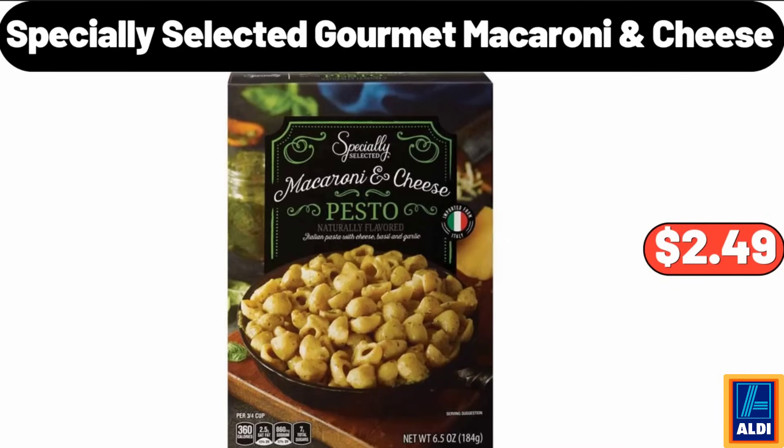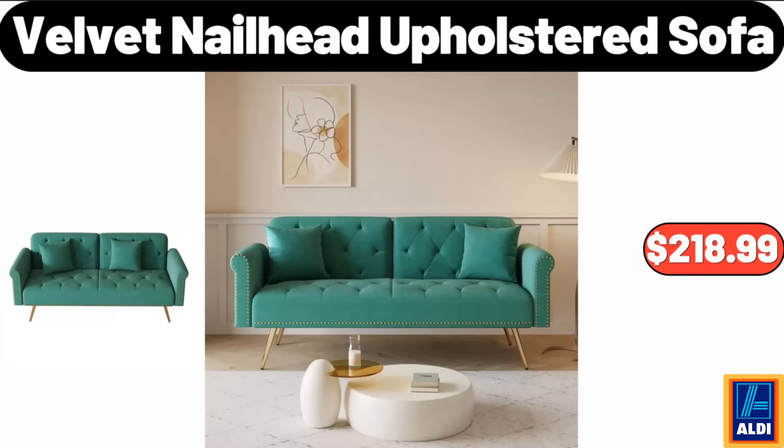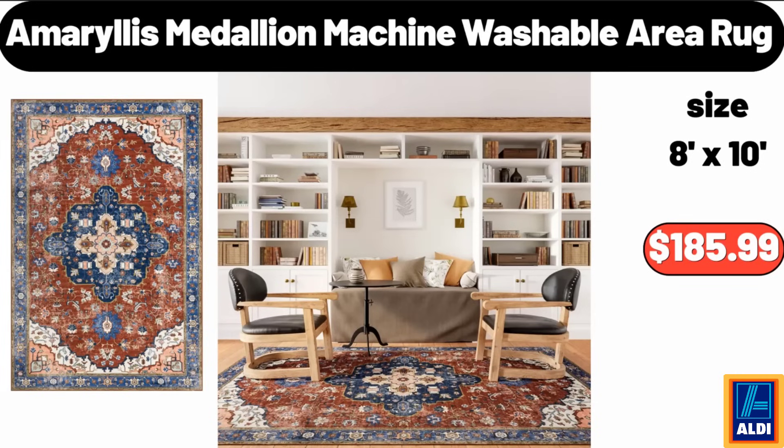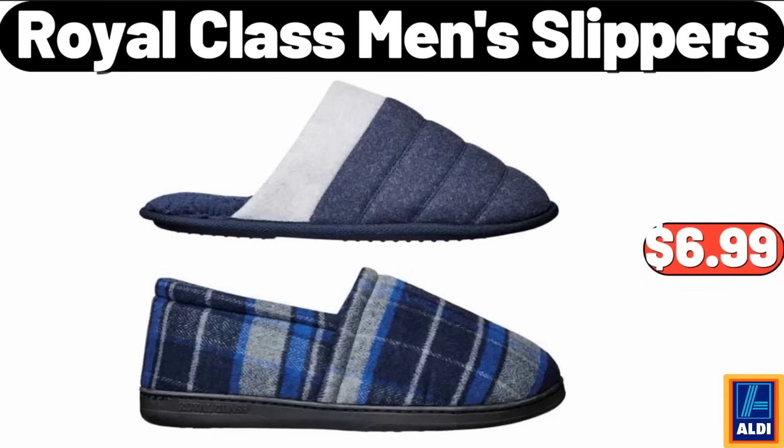Specially selected gourmet macaroni and cheese, $2.49. Velvet nail-head upholstered sofa, $218.99. Metal arc floor lamp with tiered shade brass, $69.99. Amaryllis medallion machine washable area rug, $185.99. Please don't forget to subscribe to my channel, thank you very much.